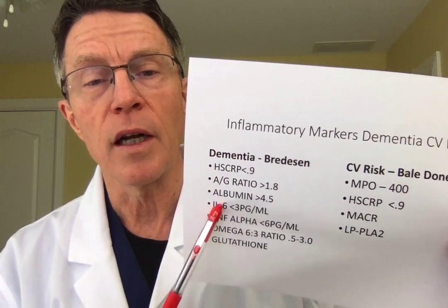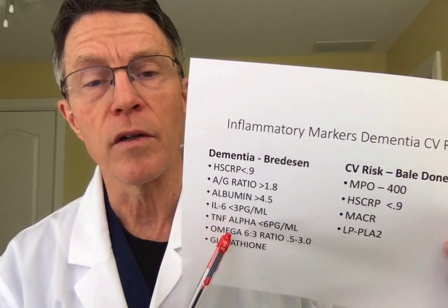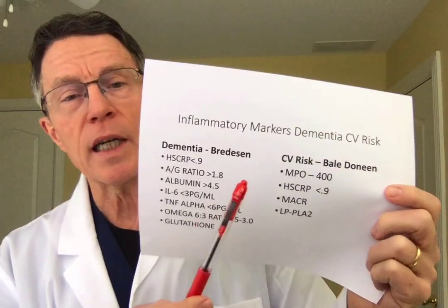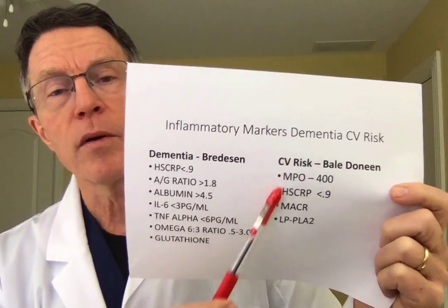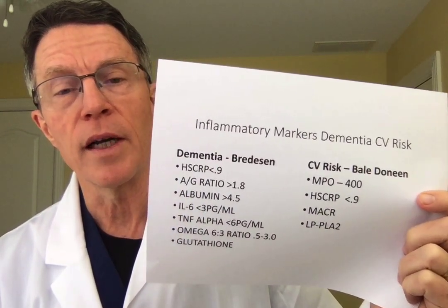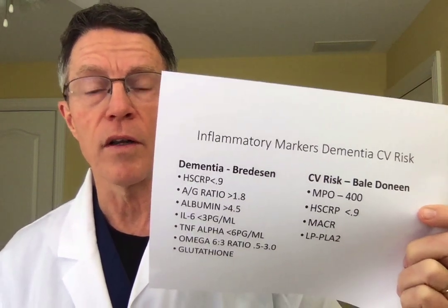On Bredesen's side, he's also looking at IL-6 (interleukin-6), tissue necrosis factor alpha, and the omega-6 to omega-3 ratio. What we do clinically is get this basic, simpler profile on everybody, then start adding some of these other components as necessary and indicated. We offer all of these as we do with most of our medicine — we advise and educate our patients, and then the patient makes the final choice regarding labs and other recommendations.